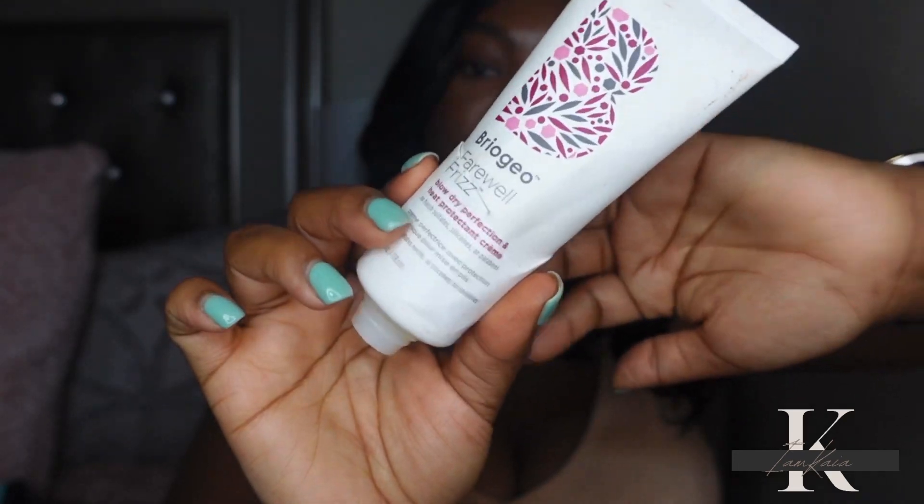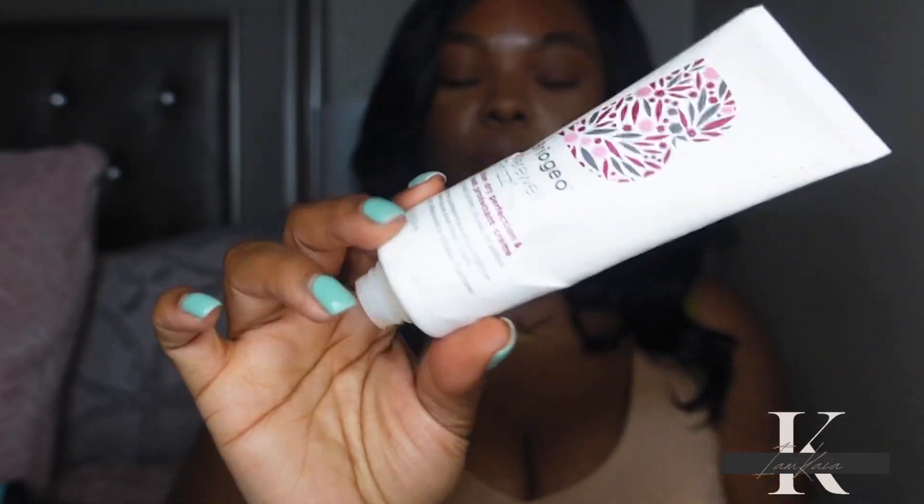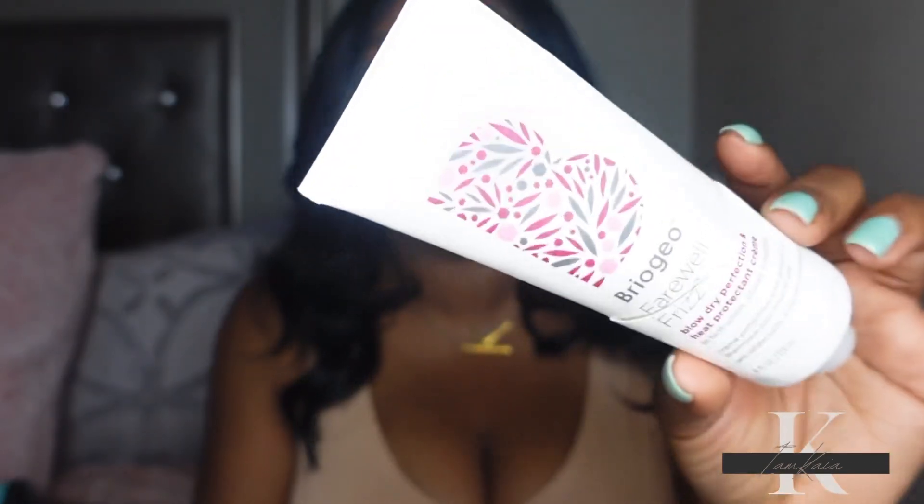The next product is a hair care item from Briogeo — their Blow Dry Perfection Heat Protecting Cream. I rarely talk about hair care on my channel, but y'all, this was amazing. I mainly used this on days when I was blow drying my hair. I felt like it helped cut down the blow dry time and gave me extra heat protection. I would definitely purchase this again — it was about $25. I'm not the biggest fan of Briogeo overall because some products haven't lived up to my expectations, but this one definitely did.